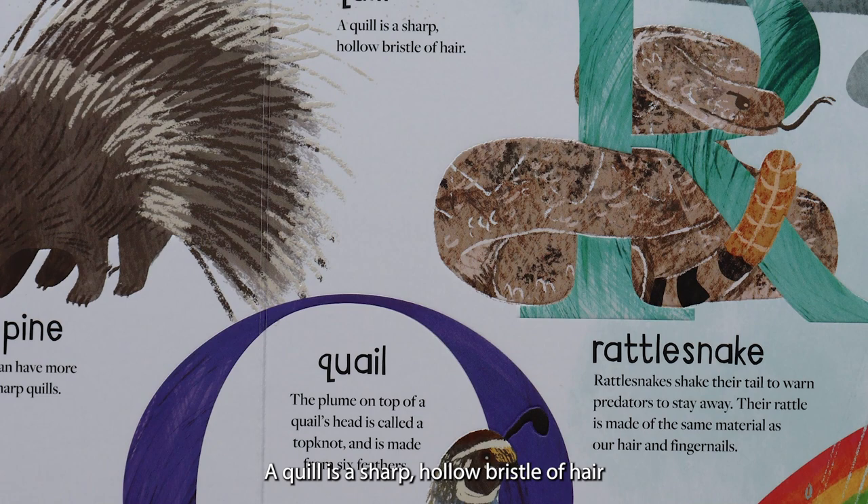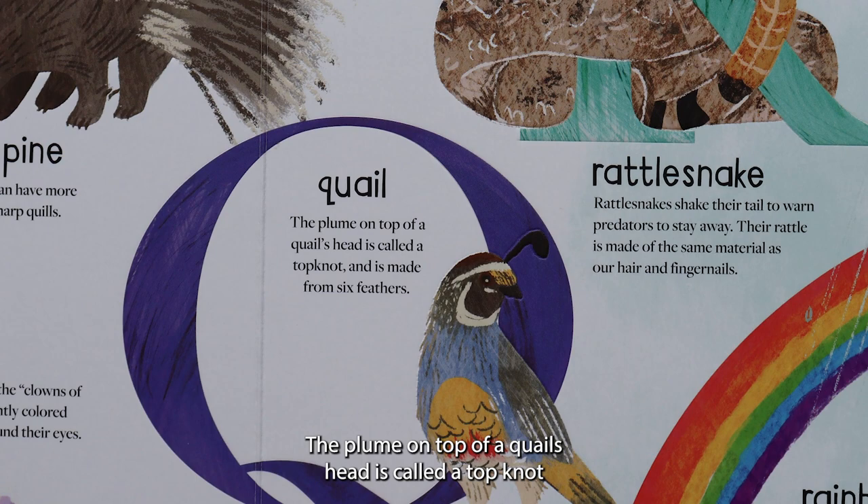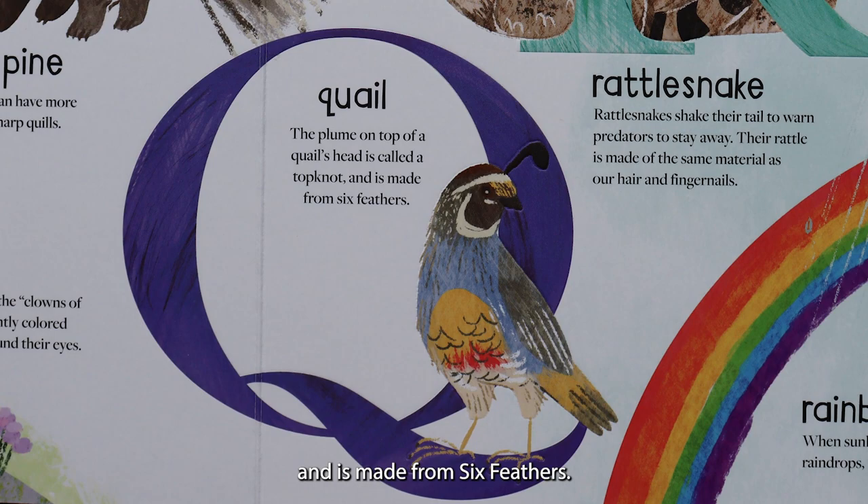Q is for quill. A quill is a sharp, hollow bristle of hair, just like the ones on that porcupine. Q is for quail. Sounds a lot like quill! The plume on top of a quail's head is called a topknot and is made from six feathers.